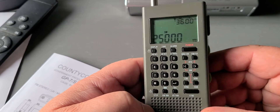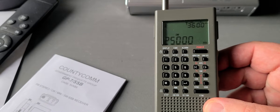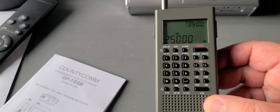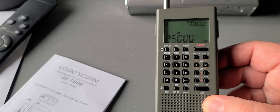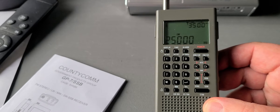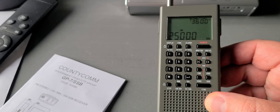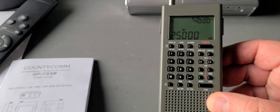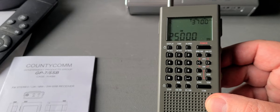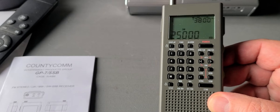Welcome to the shortwave radio channel. I wanted to talk about a few hidden features in the Conicom GP7 SSB. There's a way to actually extend the coverage of shortwave on this radio. In North America it will probably just extend within the range of the upper extended AM broadcast band, but in Europe it's useful because a lot of marine broadcasts are actually broadcasting there.